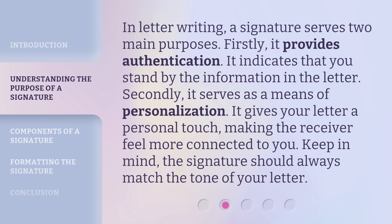In letter writing, a signature serves two main purposes. Firstly, it provides authentication — it indicates that you stand by the information in the letter. Secondly, it serves as a means of personalization. It gives your letter a personal touch, making the receiver feel more connected to you. Keep in mind, the signature should always match the tone of your letter.